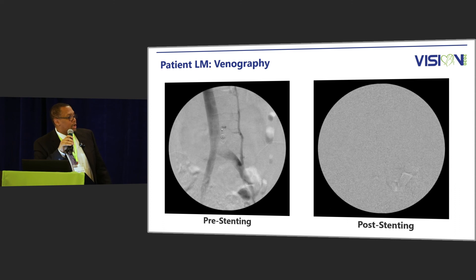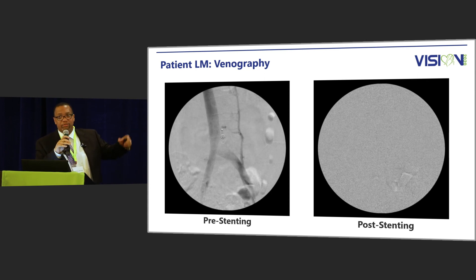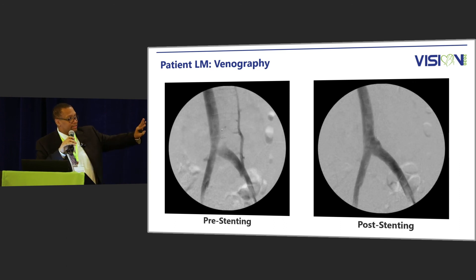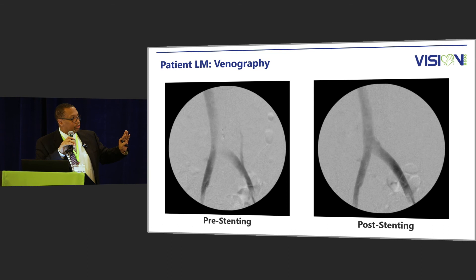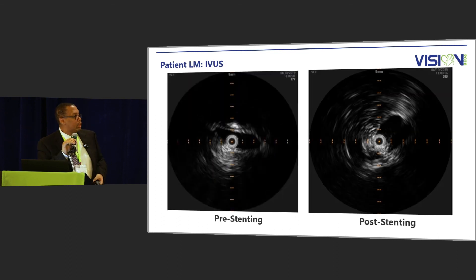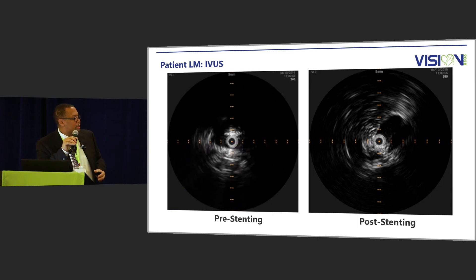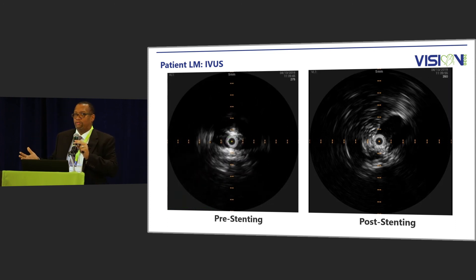This is a young lady who came in with pelvic pain again. In the venogram, you see compression of the iliac vein, but you also see retrograde flow through an enlarged ovarian vein. Because of the degree of compression, you see that retrograde flow; and once we place the stent, subsequently that reflux is gone. But when you look at the IVUS, it's markedly compressed — and then if you go forward, there's a normal lumen area. It's a huge difference not really seen with venography by itself, and you can see the changes after the stent is placed.